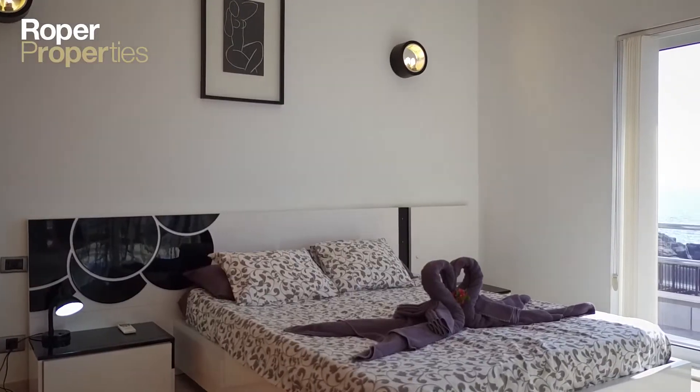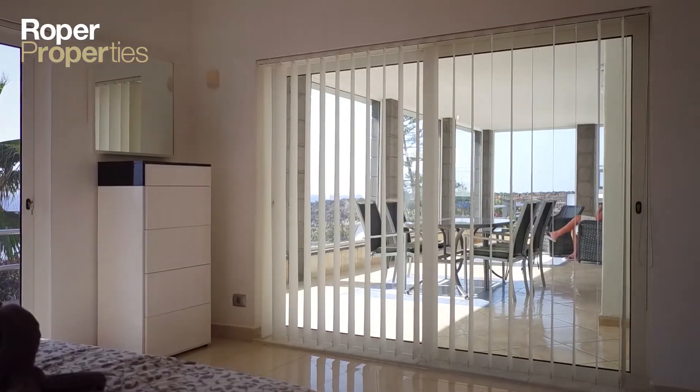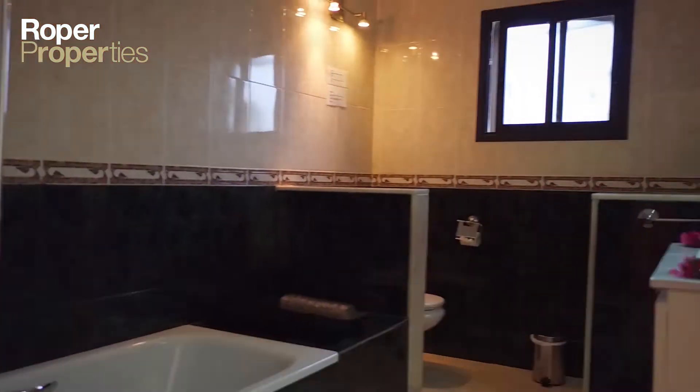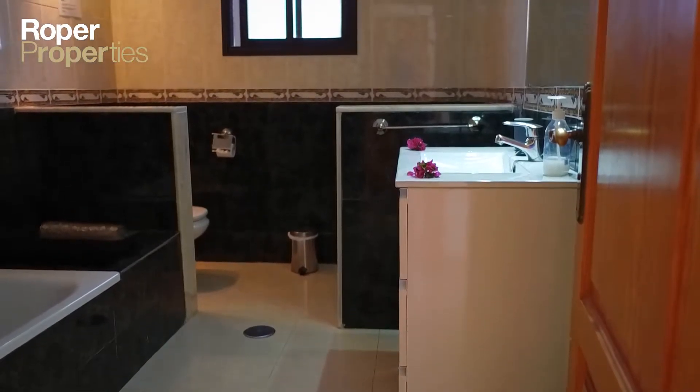There is also a barbecue area, a poolside shower, mature gardens, a garage and private gated parking. The back gate opens to the promenade leading to the idyllic white-sanded Flamingo Beach and the main town of Playa Blanca.